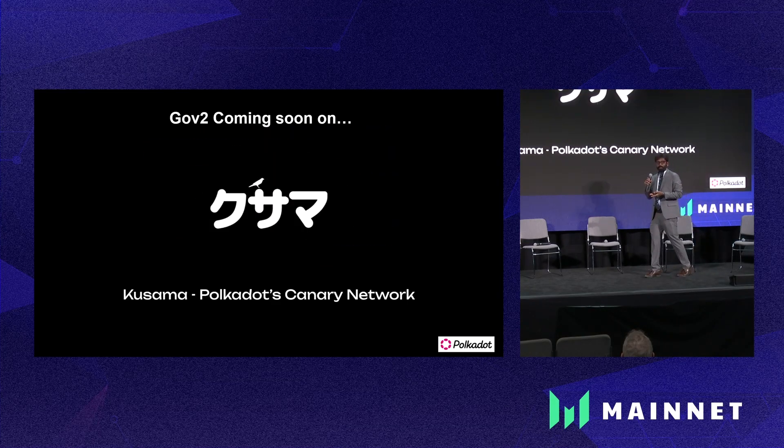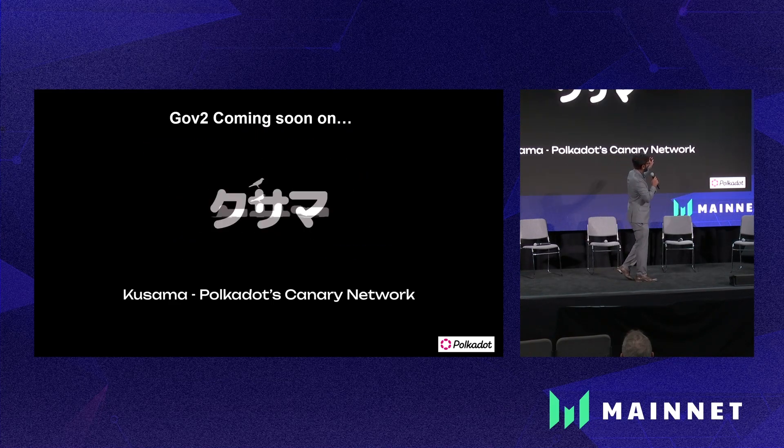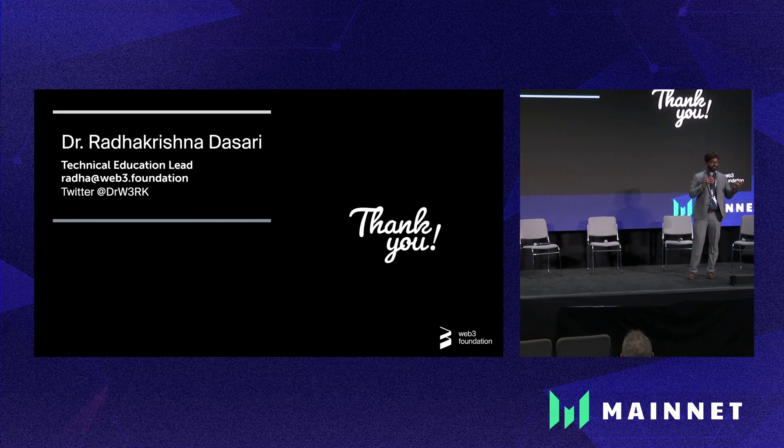Polkadot has the Kusama network, which is the experimental platform where the governance is going to be tested before it's rolled out onto Polkadot. If you have any questions about governance, I'll be right here to answer. Thank you.